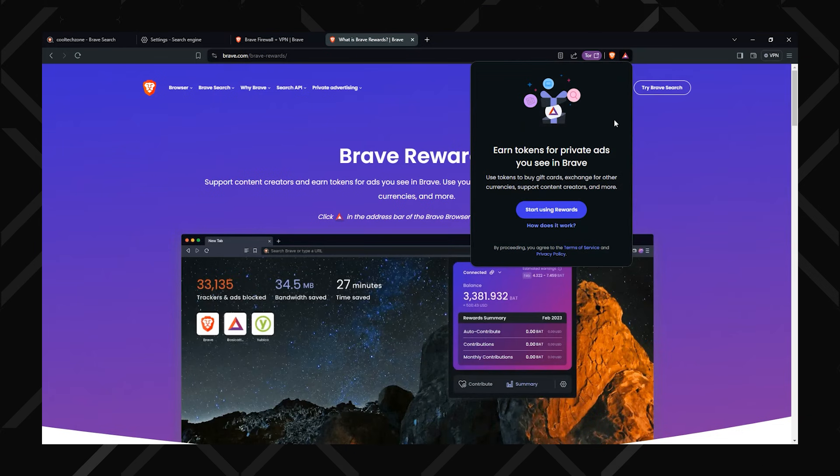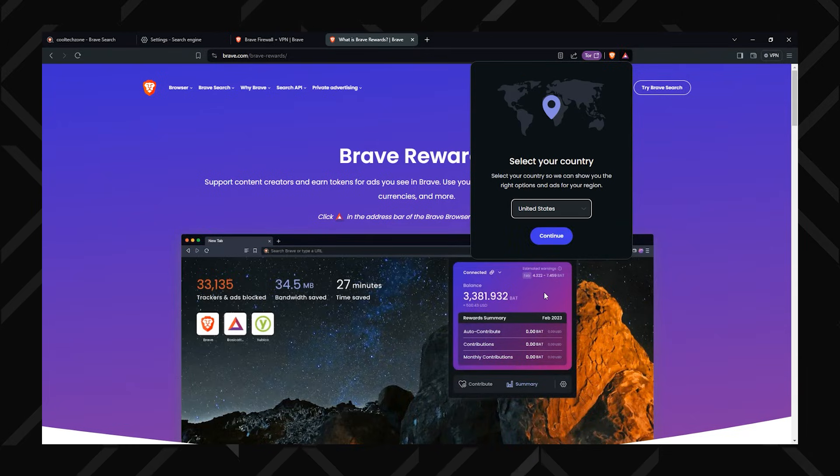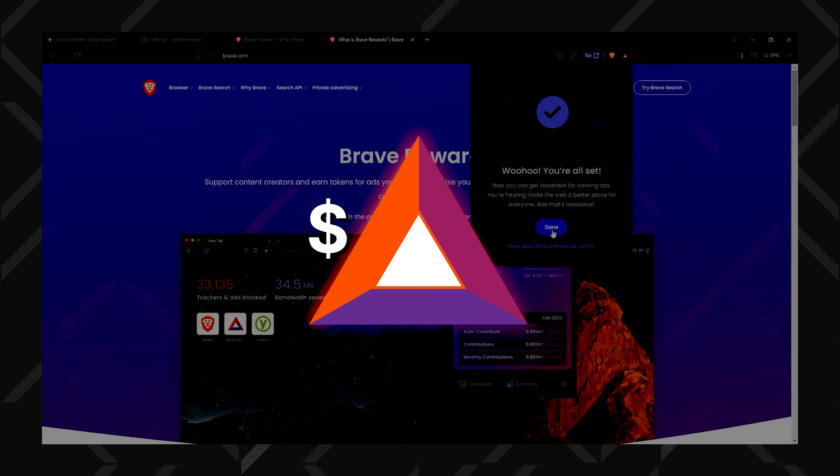That said, if you participate in the Brave rewards program, it does involve some data collection to deliver targeted ads. You get payouts for viewing, but they're in Brave cryptocurrency and very small, so personally I don't think it's worth it. Thankfully, it's entirely optional.